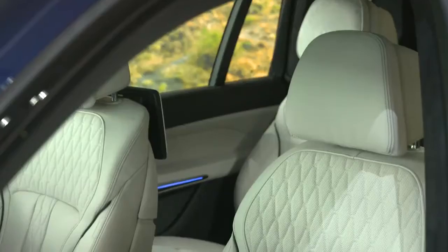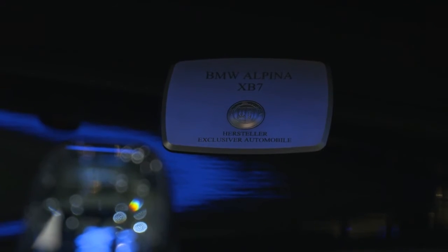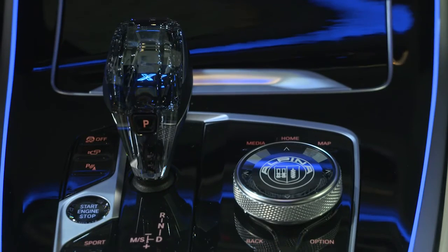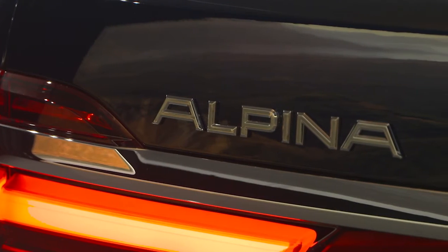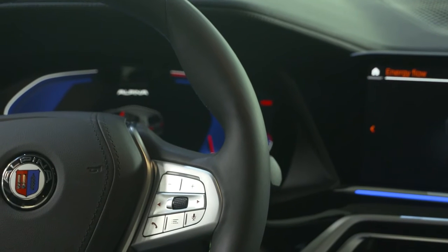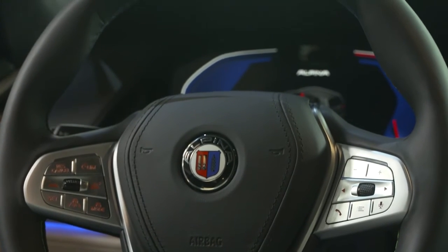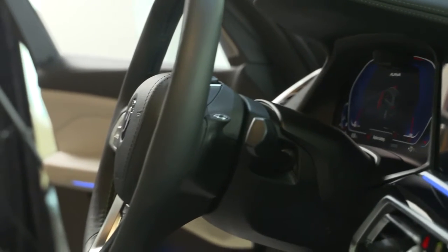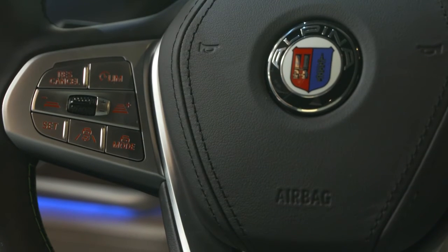Alpina has long been renowned for producing some of the most exquisite interiors in the industry. On the XB7, it features the typical Alpina production plaque, complemented by Alpina etching within the iDrive controller, the wood inlays, and throughout the cabin. Drivers are in for a real treat, allowing them to rest their hands on one of the most exquisite steering wheels in the industry, featuring Alpina's exclusive Lavalina leather and contrasting Alpina blue and green stitching, as well as providing the typical Alpina switchgear for lightning-fast gear changes.